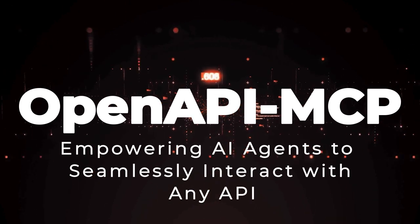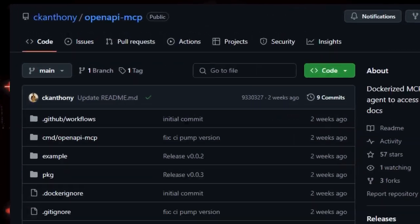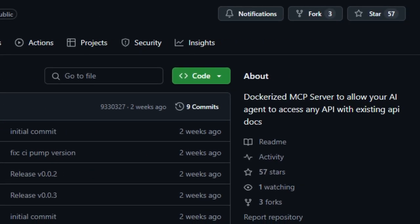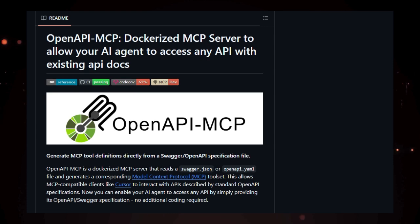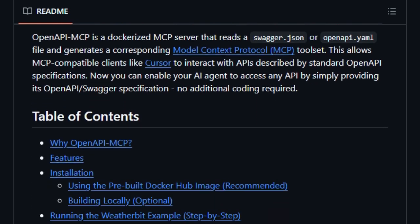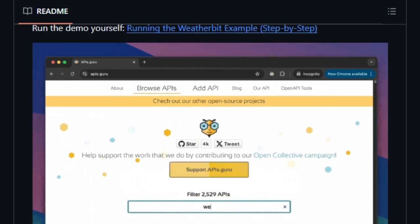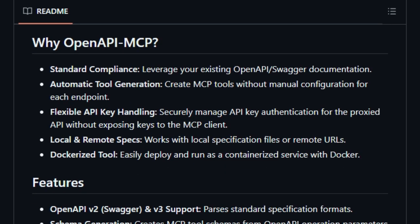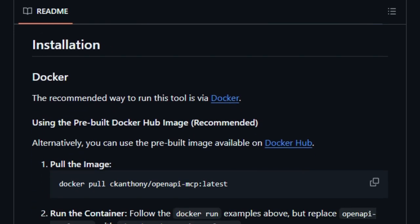Project number 3: OpenAPI MCP — empowering AI agents to seamlessly interact with any API. Imagine enabling your AI assistant to interact with any API simply by providing its OpenAPI or Swagger documentation. OpenAPI MCP, developed by Anthony W.K. Chan, makes this possible by transforming OpenAPI specifications into Model Context Protocol (MCP) tools. This allows AI agents to understand and interact with APIs without the need for custom wrappers or manual configurations. It automatically generates MCP tool definitions from existing OpenAPI specs by running as a Dockerized server that reads a Swagger.json or OpenAPI.yaml file.